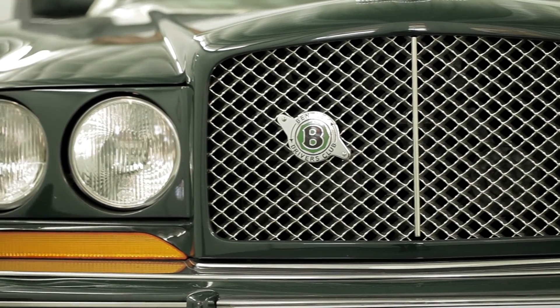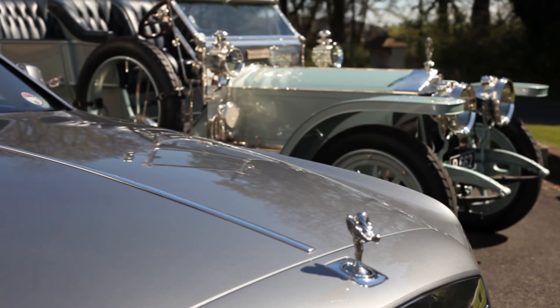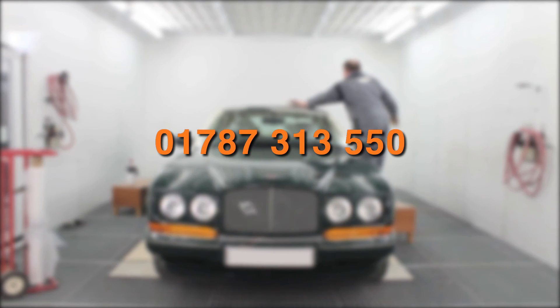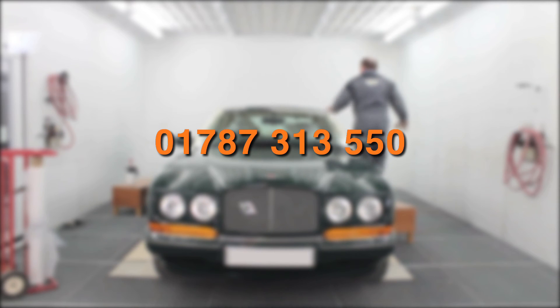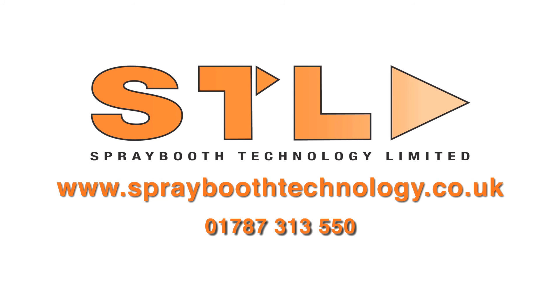So if you'd like to know how to achieve that perfect concourse finish, or simply would like to find out more about the Rolls-Royce of spray booths, why not contact us? Call 01787 313 550 or visit www.sprayboothtechnology.co.uk. Spray booth technology limited.